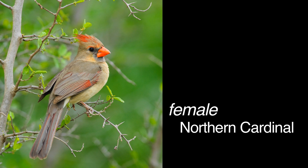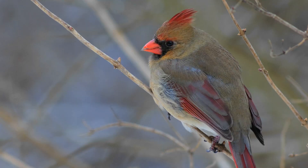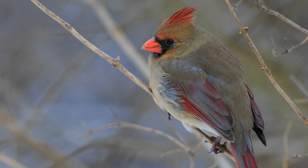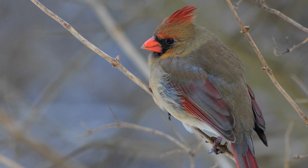A female Northern Cardinal is as adept as a male at singing. Often this goes overlooked, because we assume it's only the males that sing. But if you listen carefully, if you watch, you may actually see and hear a female singing.